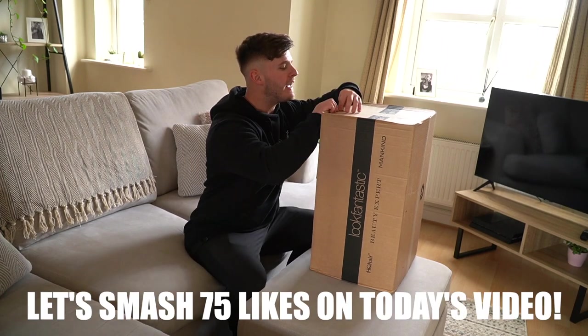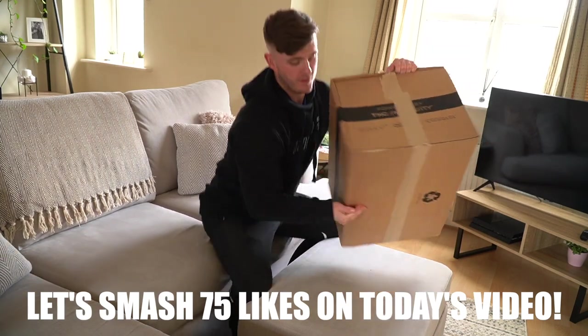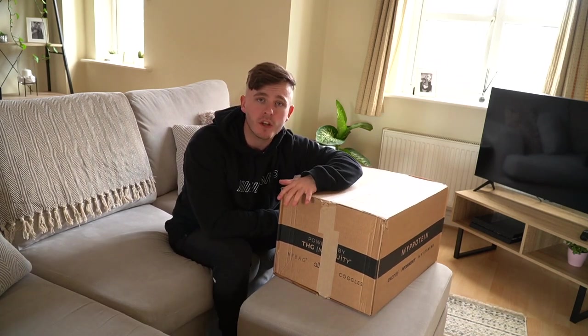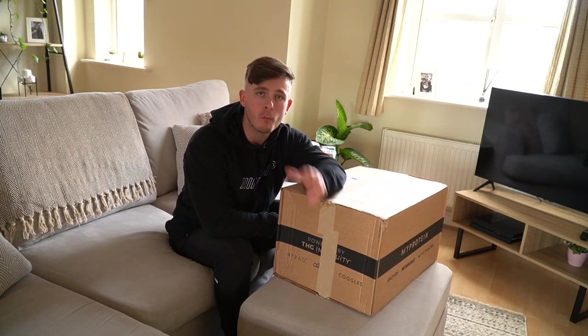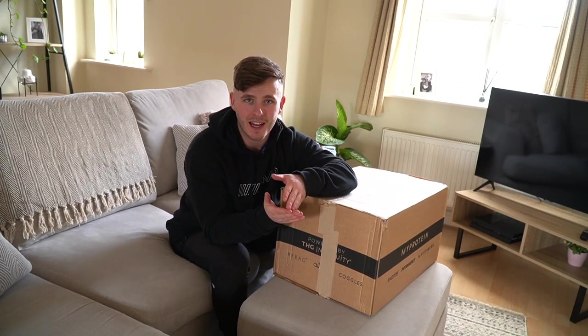We have the monthly package from MyProtein. Before we go any further with this, I want to say a massive, massive thank you to anybody that has taken the time to use my code, to use my link, any of that kind of thing. If you do that, you are a freaking legend.